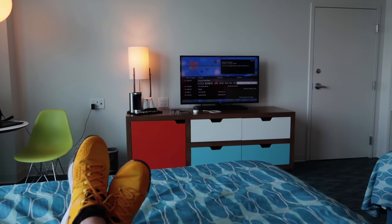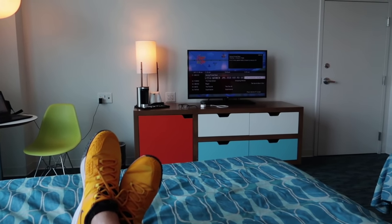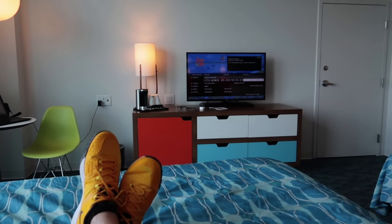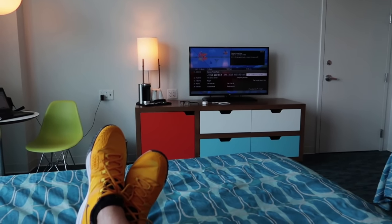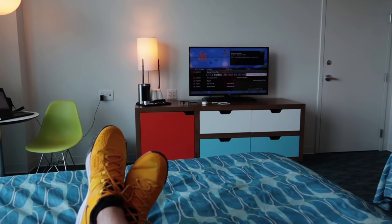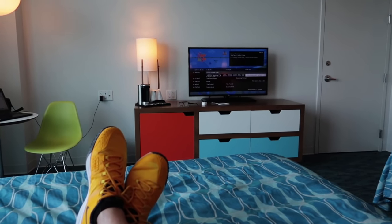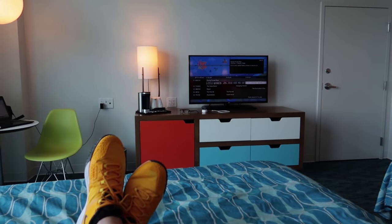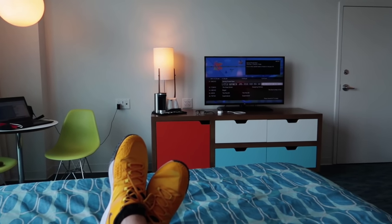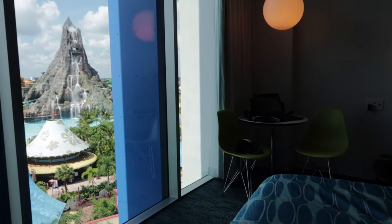We're only staying one night, but if you're staying multiple nights and want your room serviced, they will need you to be out of the room for about three hours. The best thing to do is let them know when you're going to the water park or theme park, and then they'll service your room during that time. For now, let's pan over and enjoy this view.